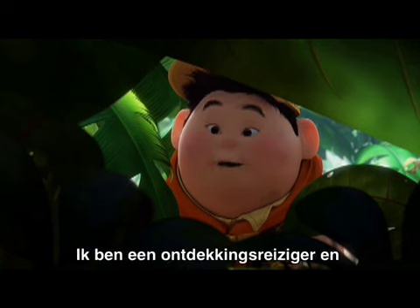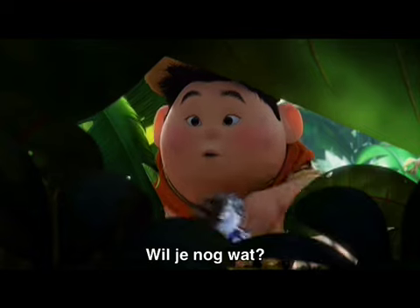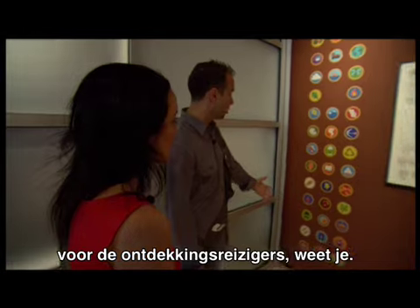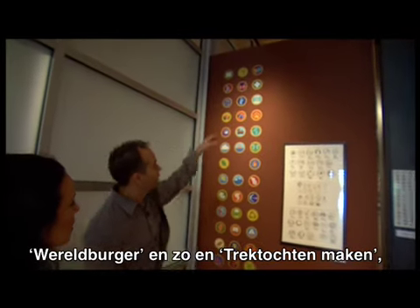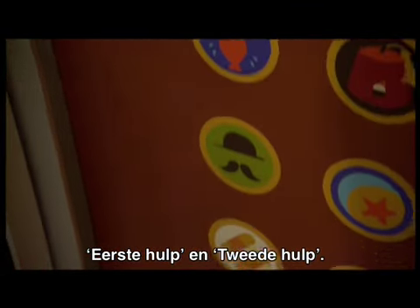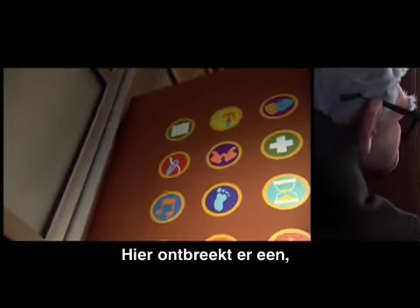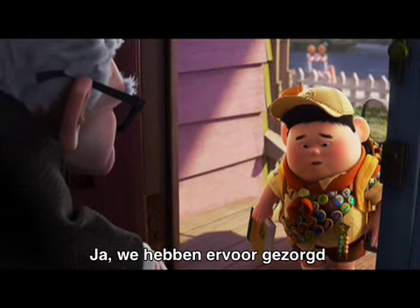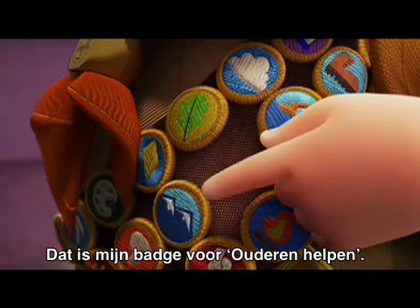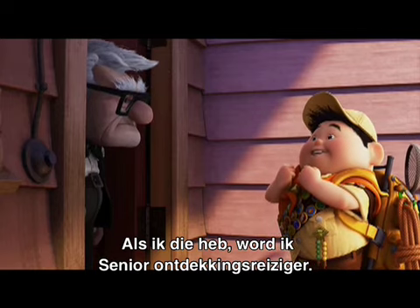Don't be afraid, little snipe. I am a wilderness explorer, so I'm a friend to all of nature. One of the fun things on Russell was designing all of his badges for the wilderness explorers. Some of them, you know, global citizenry and hiking. But we had some fun with some other ones — he's got first aid and second aid. And my favorite up there on the top left is his 2D animation badge. Is the space that's missing — is that the helping the elderly? Yes, we designed it so it's right over his heart. You may notice one is missing. This is my assisting the elderly badge — if I get it, I will become a senior wilderness explorer.